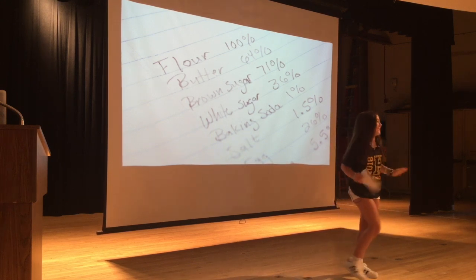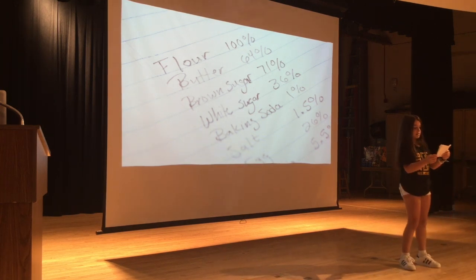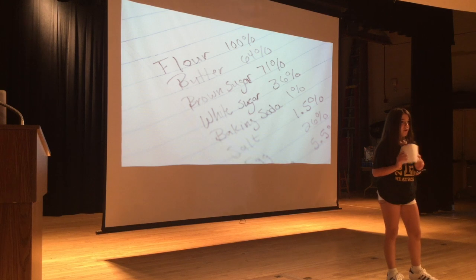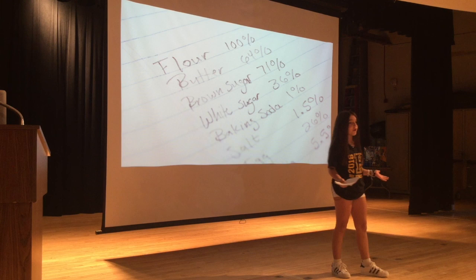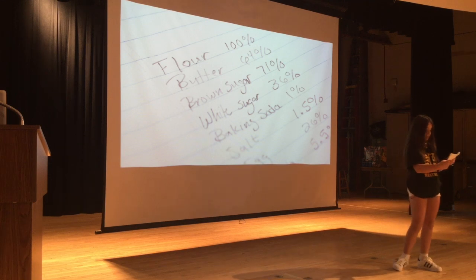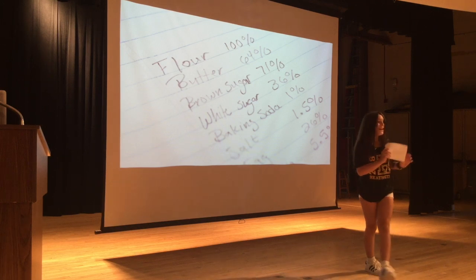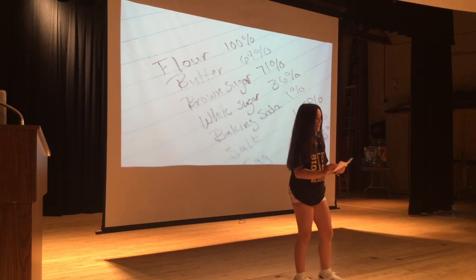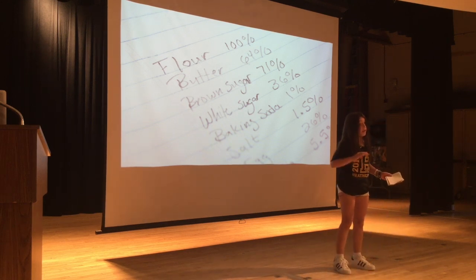Next comes the fun part: getting creative. The recipe is just a guide to help you on your way — the rest is up to you. Think about it this way: a person sells you a home, and you're responsible for getting the furniture, right? Well, same thing with your recipe. The recipe is just giving you a framework; the rest is up to you. Moving on — this means making changes one at a time, because if you change the flour, the sugar, and the butter at the same time, it works differently.